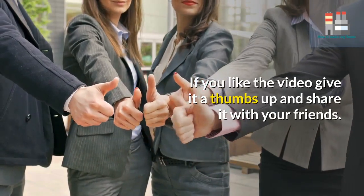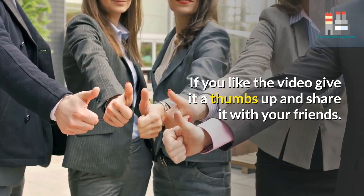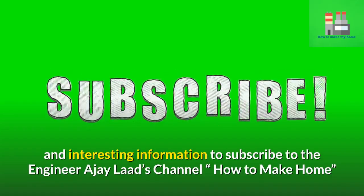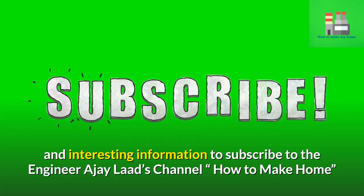If you liked the video, give it a thumbs up and share it with your friends. Subscribe to the channel for more useful and interesting information on how to make your home better.